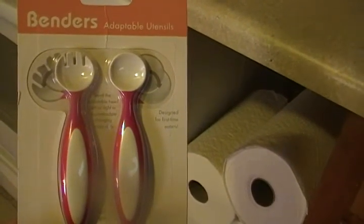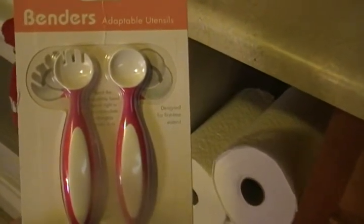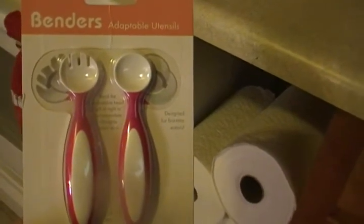They do start encouraging that babies feed themselves at 10 months old. They say you should start at 10 months old trying to get them to use the fork and the spoon.